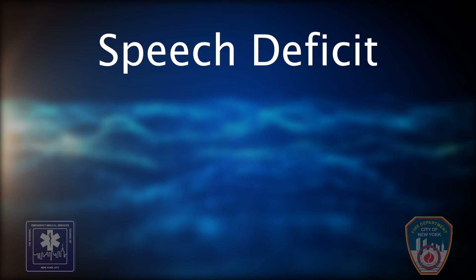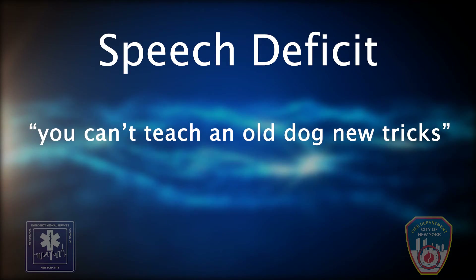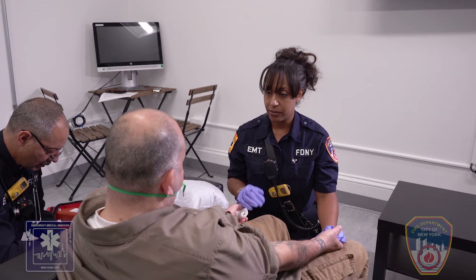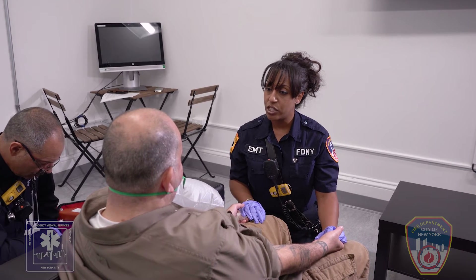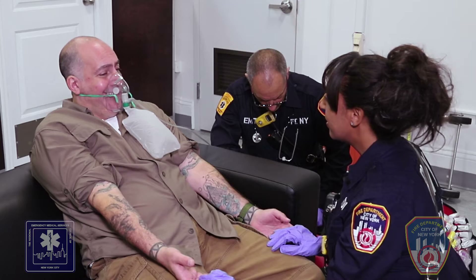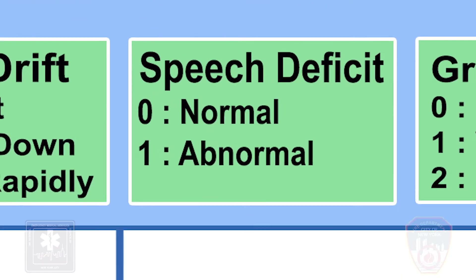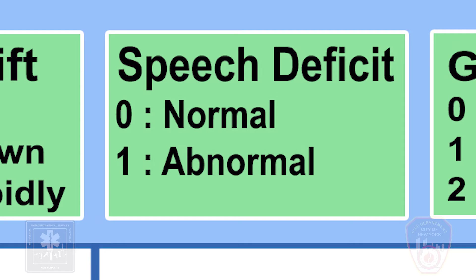Step 3: Speech deficit. Have the patient say, 'You can't teach an old dog new tricks.' Normal: if the patient uses correct words with no slurring, the score is 0. Abnormal: if the patient slurs words, uses the wrong words, or is unable to speak, the score is 1.